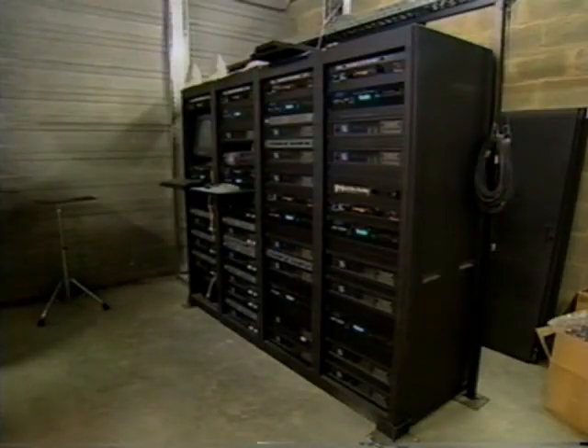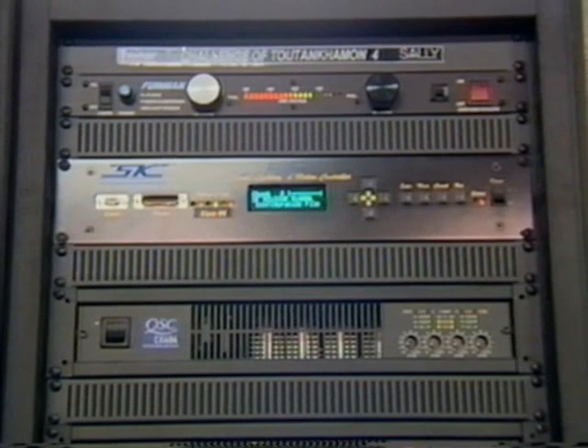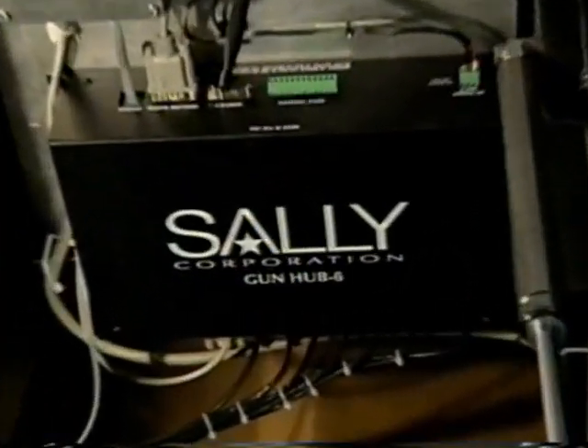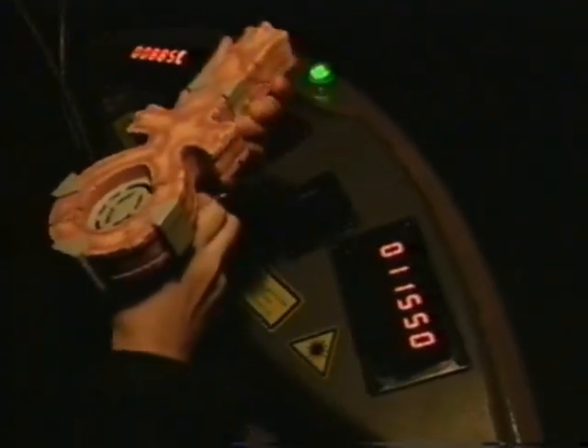Characters, sound, lighting, and special effects operate from the electronic components in the central control room. Sally's new in-car scoring system features flash technology. Digital readouts track each rider's individual score, while the system also tracks the car's cumulative score.